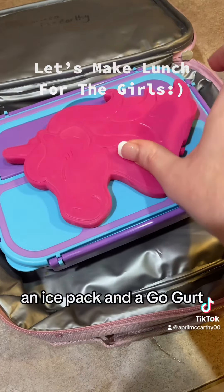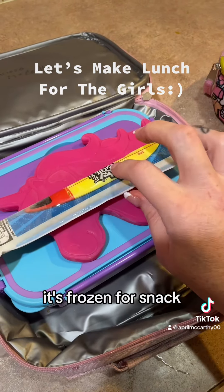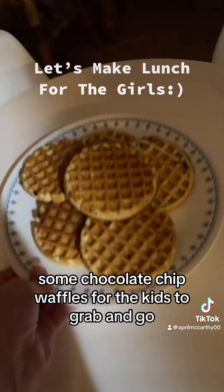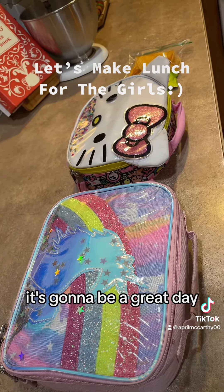An ice pack and a Go-Gurt — it's frozen for snack. Some chocolate chip waffles for the kids to grab and go. It's gonna be a great day.